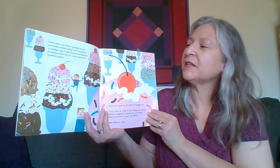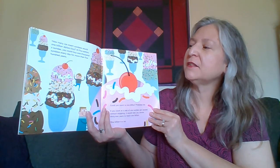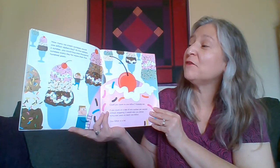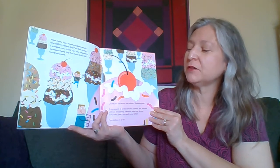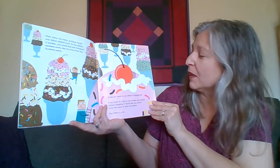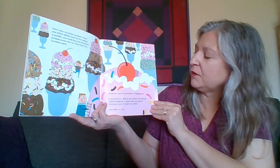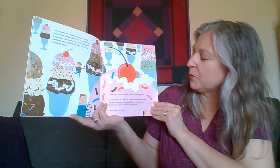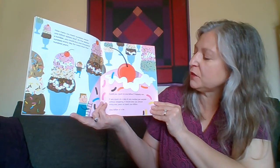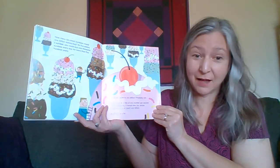How many ice cream sundaes would one billion dollars buy? At five dollars a sundae, you could buy one thousand sundaes every day for more than 500 years. Even that's too much chocolate for me. Could you count to one billion? Probably not. If you count at a rate of one number per second without stopping, it would take you almost 32 years to reach a billion.